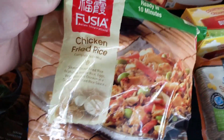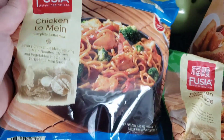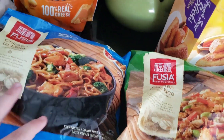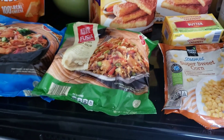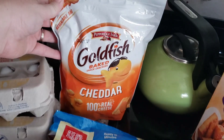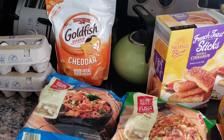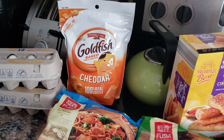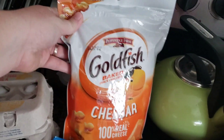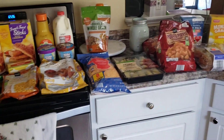I grabbed a couple of easy dinners: chicken fried rice you just put in a skillet, and chicken lo mein. I have some frozen pork dumplings, so I thought one night I can have the fried rice with dumplings and another night the lo mein with dumplings. I got Hayden a big bag of goldfish — I was so excited because at Walmart grocery the goldfish were completely wiped every time, and my son asks for goldfish all the time. And I got two dozen eggs. So that's that part — a lot of stuff! Let me put this away and I'll show you more.